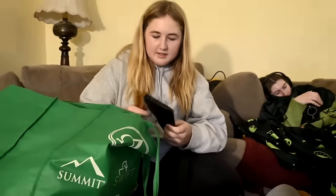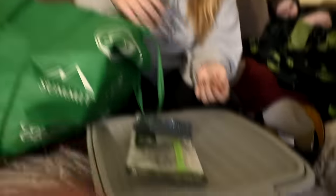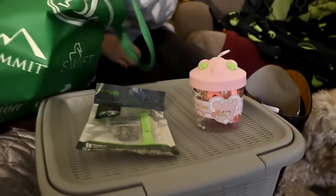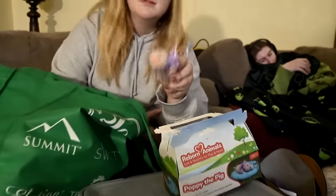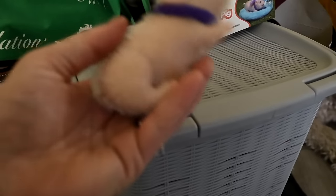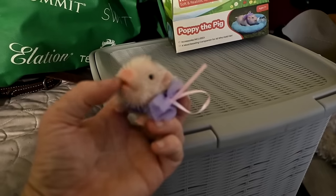She got some razors, origami star paper — she wanted it even though she has no idea what it is — and she got a reborn pig. It is freaking cute. It feels like a little piglet and it's honestly the cutest thing. It comes with a bow, a little bottle in its mouth, and a little bed.